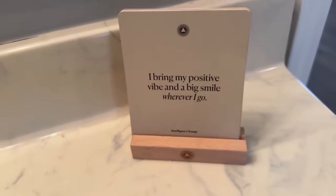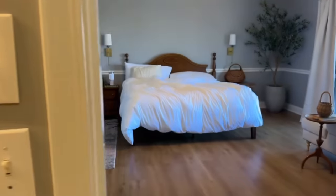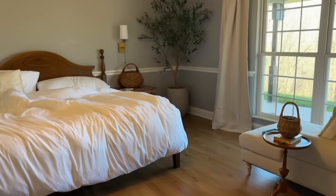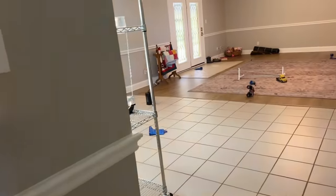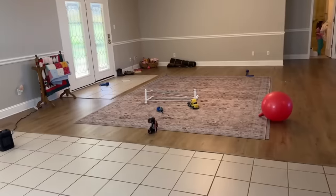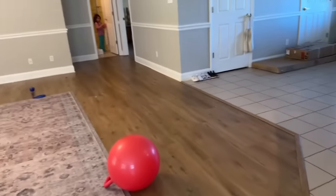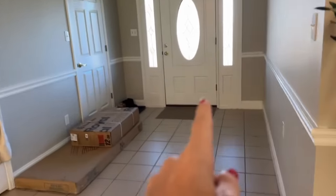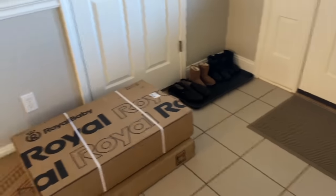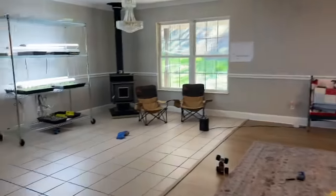I am getting ready to go run some errands — this is my little affirmation for the day. I'm going to go to HomeGoods to look for a rug for underneath our bed, and also stop by the thrift store to see if they have a dining room table. We're supposed to be getting our couch this week, which is exciting. I also need to get mats — we're going to return these because you guys all told me to. I have a whole list, so that's what we're doing today.